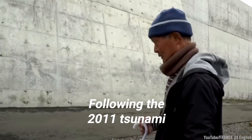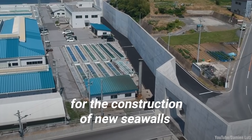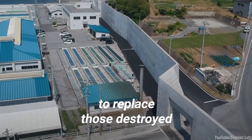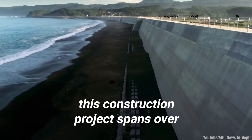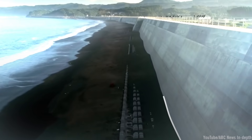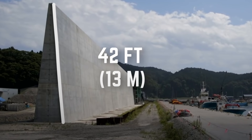Following the 2011 tsunami, the government allocated upwards of $17 billion for the construction of new seawalls to replace those destroyed. Dubbed the Great Wall of Japan, this construction project spans over 245 miles in length at an average height of 42 feet.